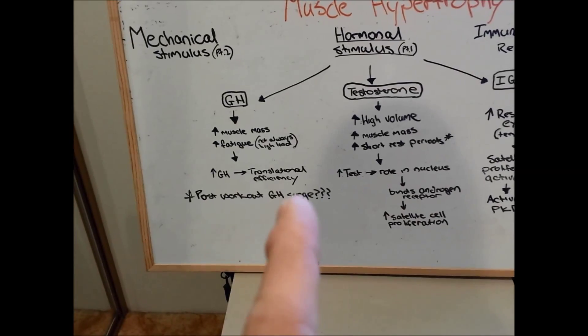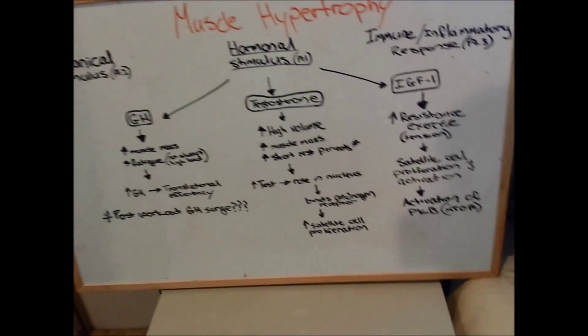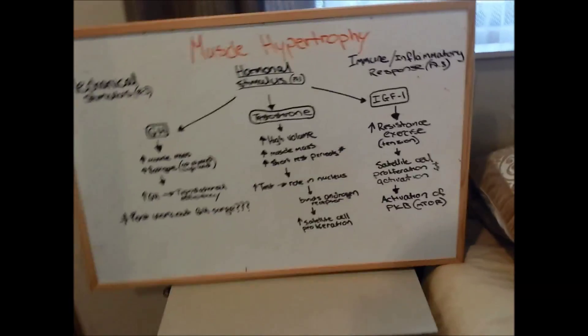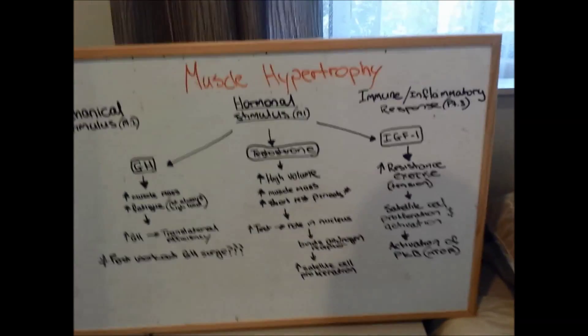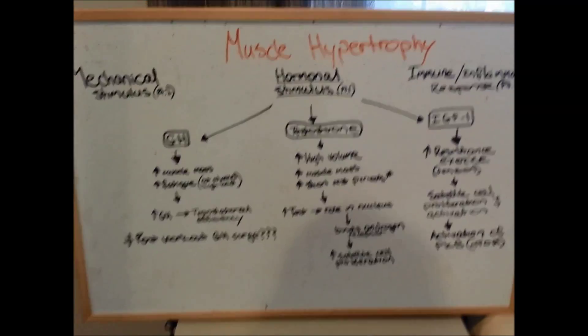Growth hormone increases what's called translational efficiency — that is, translating a code like an mRNA code into a protein. You have translation and transcription. Transcription is basically taking the code from the nucleus and making it into a pre-mRNA, and then translation is converting that mRNA into a protein. That's probably more in-depth than you need to go.